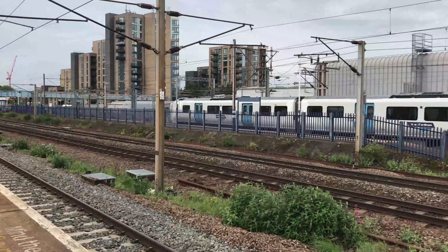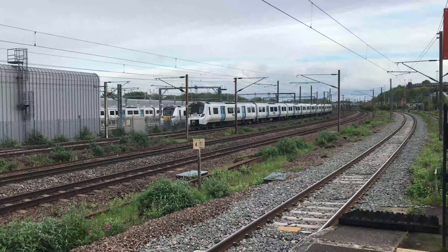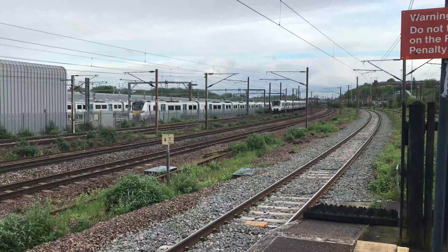Whilst passing through over the far side is 717-006, working 2K55 for Great Northern from Welwyn Garden City through to Moorgate.